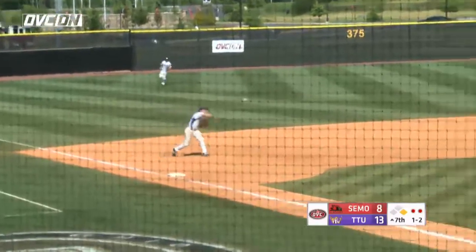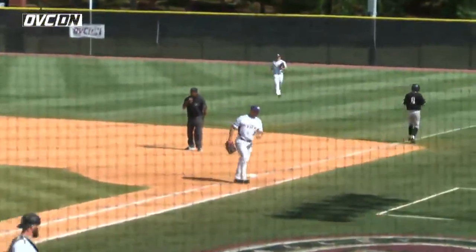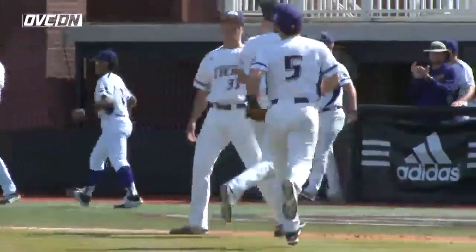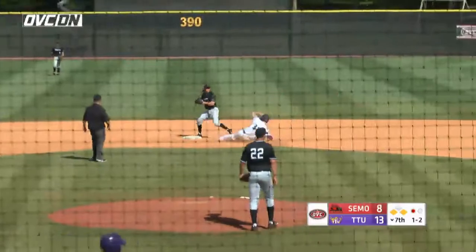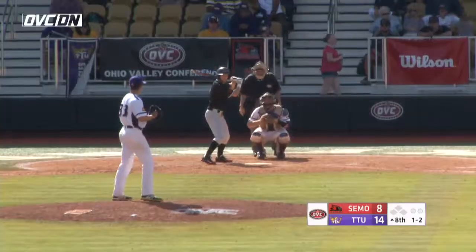Ground ball toward third — Pudzig to a knee, gets to his feet, throws him out. He's the best third baseman in this conference for my money. 1-2 pitch, ground ball out toward short — tough to double this guy — out at second, no throw made, and a run is in. It's 14-8.